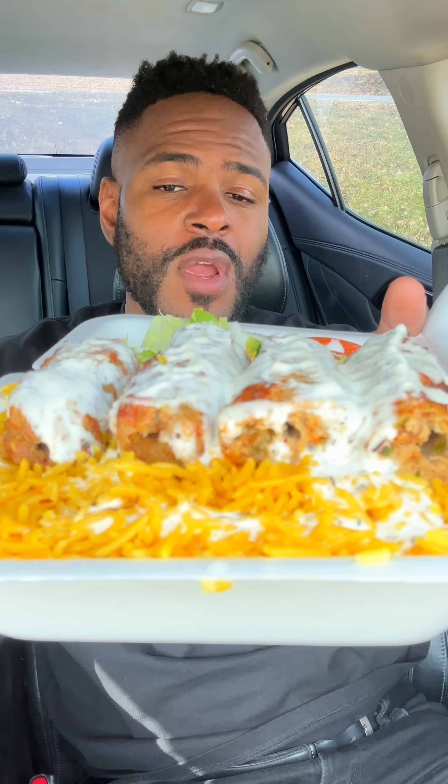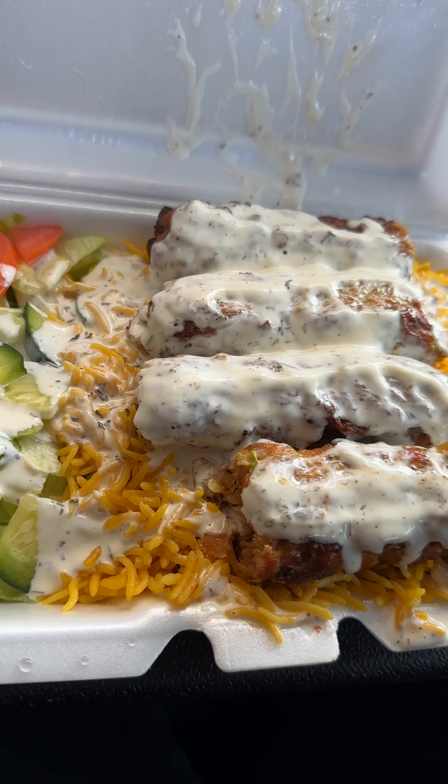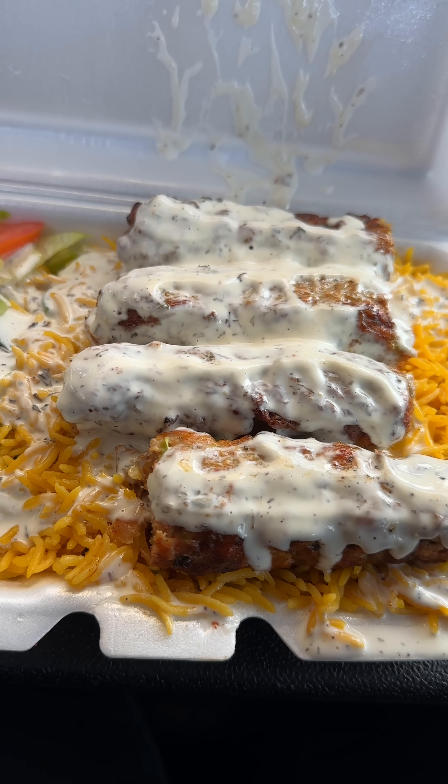This is the sea kebab with yellow rice. I see why y'all been gatekeeping this place — not anymore. So they give you not one, not two, not even three but four pieces of sea kebab. And you get a choice of whether you want the white sauce on it as well.